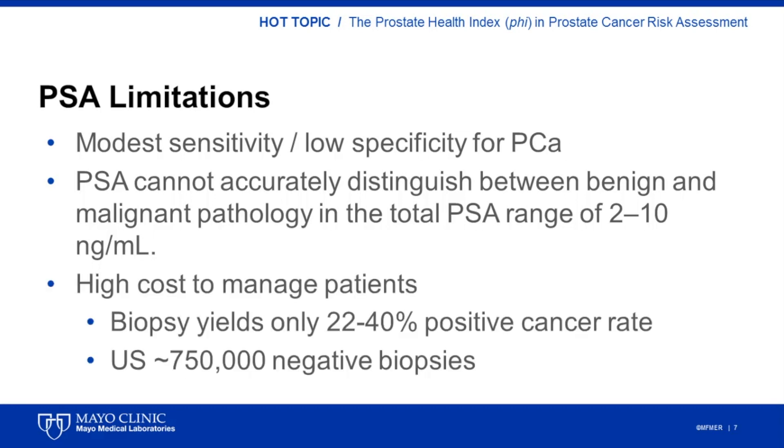A study that evaluated the cost of PSA screening in the U.S. estimated that the average annual cost to Medicare in 2009 was approximately $500 million. 72% of the screening costs were related to downstream biopsy procedures, with the prostate cancer positive rate on biopsy ranging from 22 to 40%.